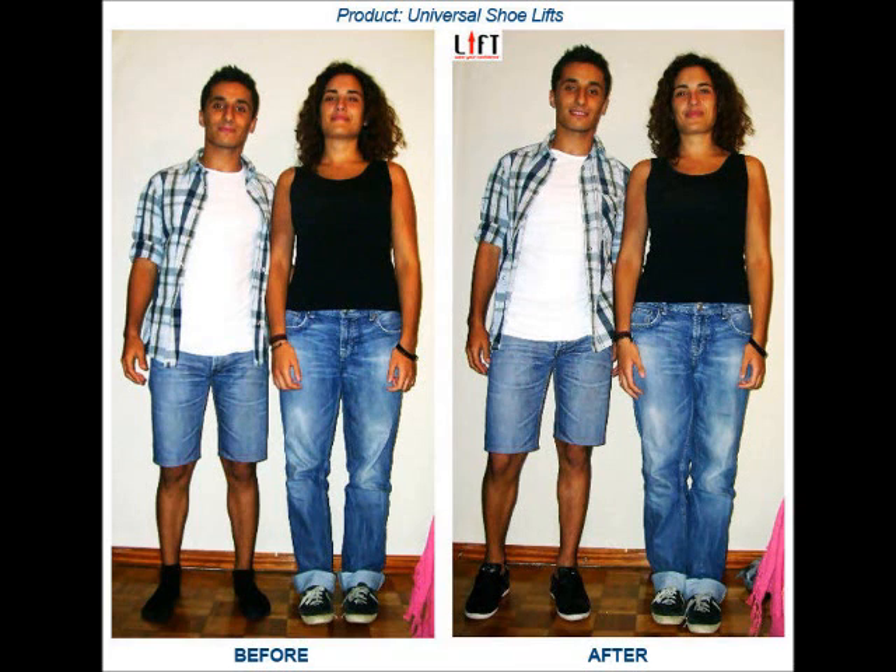Do Shoe Lifts Work? Height Increase Product Review. Are you one of the thousands of people that wish they could be inches taller than you actually are? You need to know that you definitely are not alone. Many of the most prominent people in our society struggle with the same issue with their height. That's right — you might be surprised to know that being small in stature is more normal than you think.